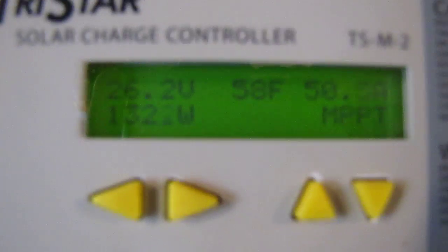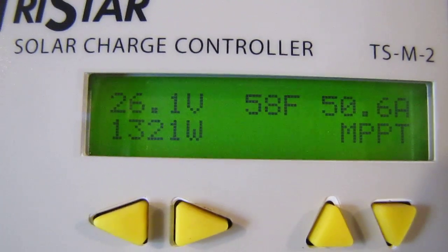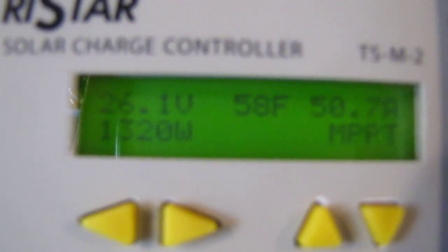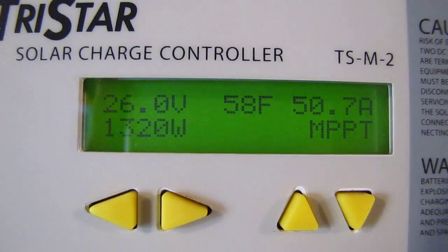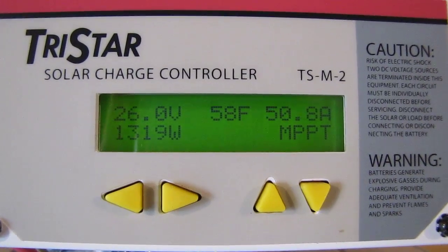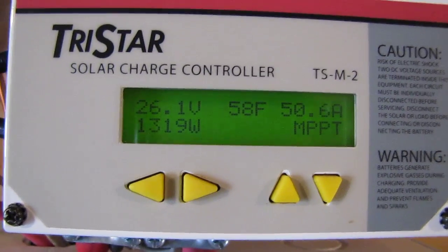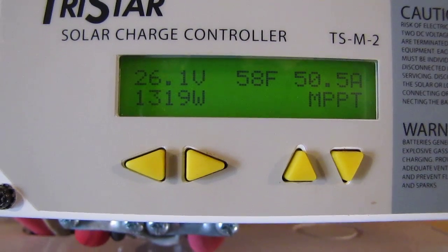Hey, how are you doing YouTubers? This is KVUSMC at Viralocity, trying to show you what we're getting on solar power today. It's 50.7 amps at 1,320 watts — that's my PV array and I adjusted everything. I'm up to the tilt of the earth and I got my panel set up 45 degrees, my pole mount panel that is.